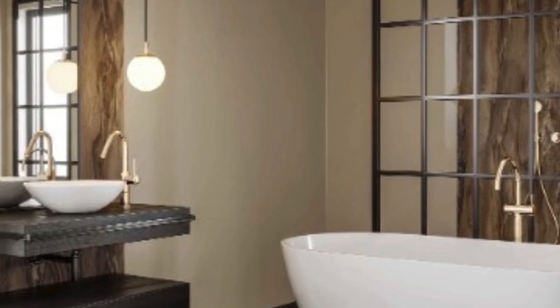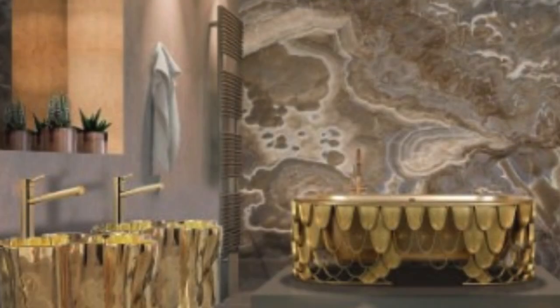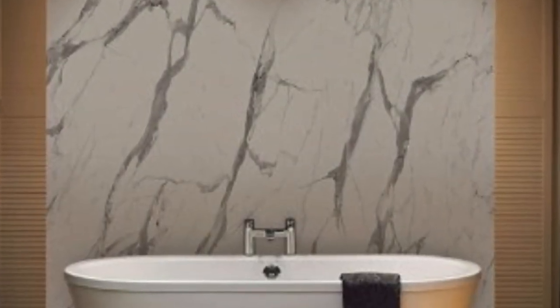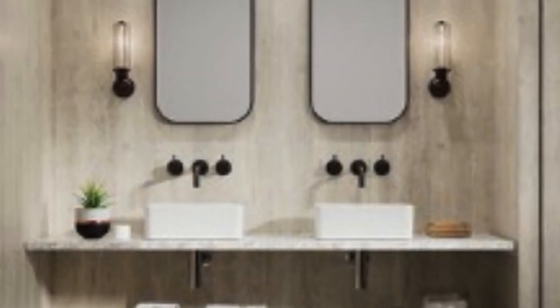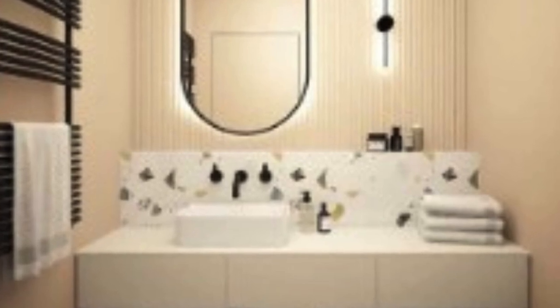At its core, 3D wall paneling involves the use of three-dimensional designs to enhance the visual appeal of walls. Unlike conventional flat surfaces, these panels create an illusion of depth and texture, turning an otherwise ordinary wall into a captivating focal point. The designs can range from geometric patterns and abstract shapes to nature-inspired motifs, providing an extensive array of options for diverse tastes and design preferences.